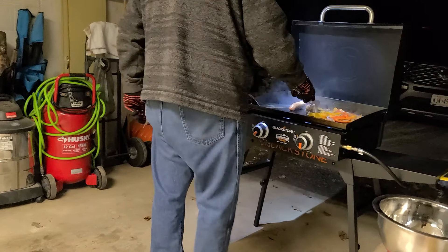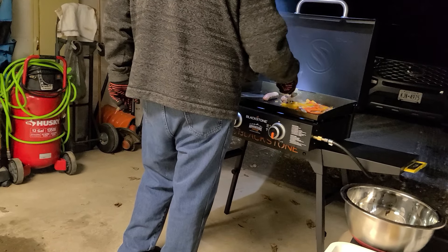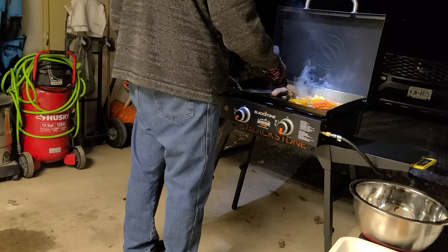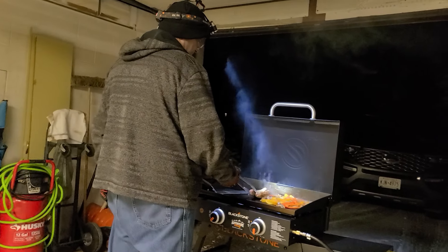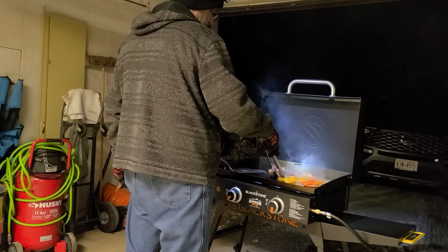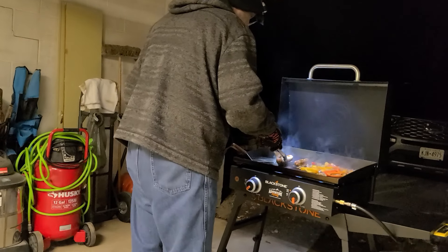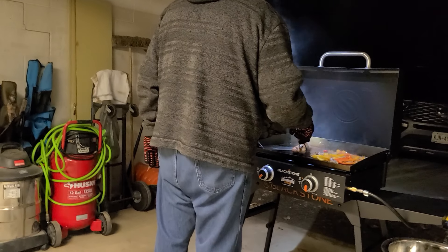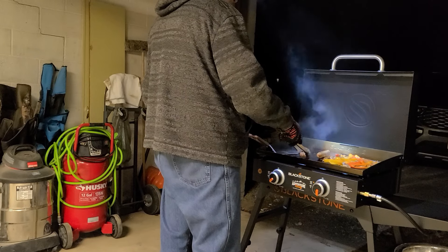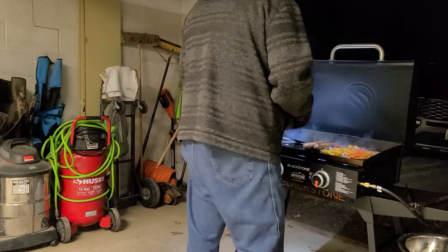I'm very excited about this. It's one of those weird foods — you smell it in your head, you remember it, and then you just want it. One of the really cool things about this is how quickly you can put something like this together and how quick and easy the cleanup is. Now I'm smelling it — the wind came back up. Oh, that's so good.